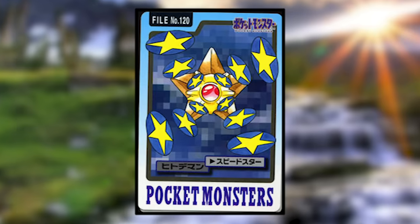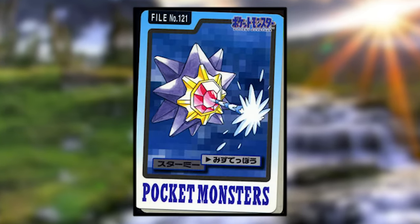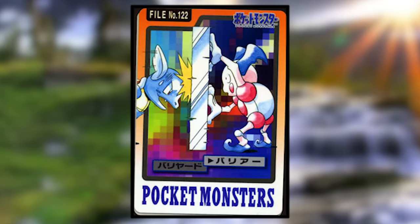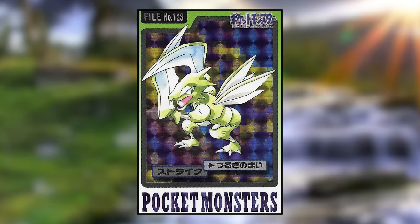Staryu is using Swift and looks normal. Starmie is using Water Gun, but the water is coming out of its center gem — in the anime, Starmie's Water Gun is always shown coming out of the tip of its uppermost limb. Mr. Mime is using Barrier to stop a Wartortle's attack. Scyther is using Swords Dance, so apparently this poses it dancing.